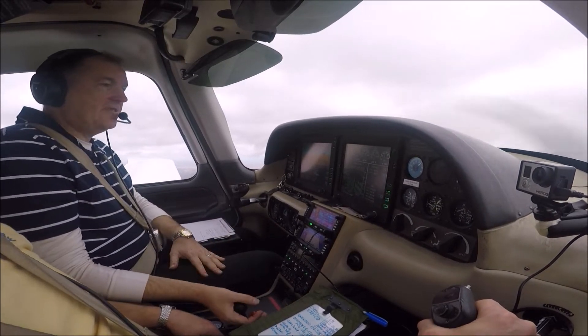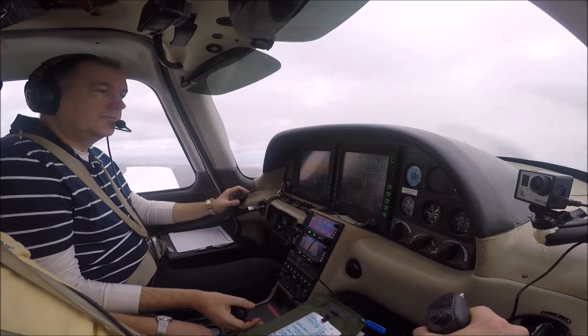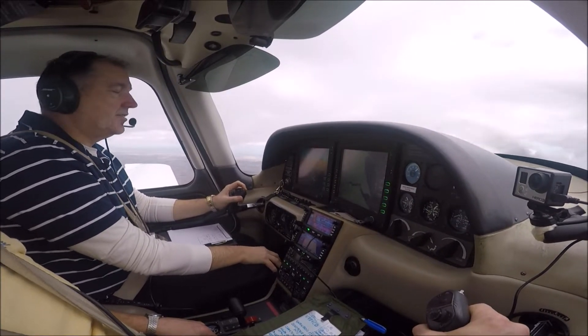We're going to increase power to 75% for a few minutes. Report Charlie Delta — traffic south, three and a half miles, tracking north-eastbound, indicating 700 feet below. Roger, looking for traffic, one turn Delta.